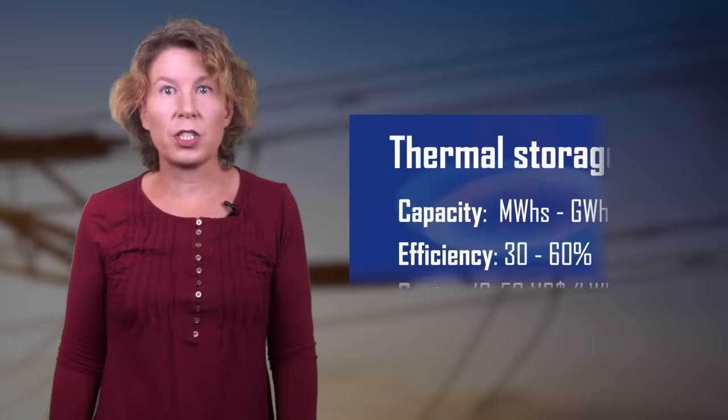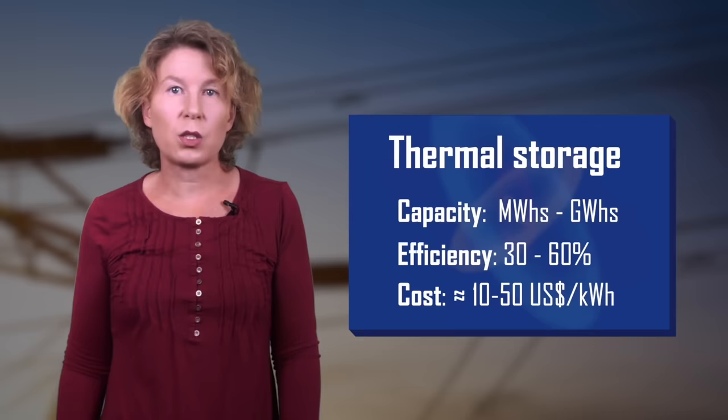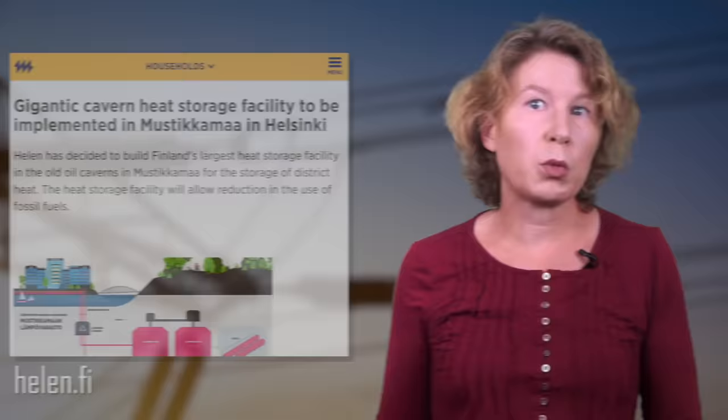Another option is thermal energy storage — you heat a material, insulate it, and then use the heat to drive a turbine or use it directly for heating. You can also do this by cooling a substance, which is called cryogenic energy storage. The efficiency typically ranges from only 30 to 60 percent, and since no insulation is perfect, energy gets gradually lost. It's worth noting that some countries use thermal storage to store heat directly, which is much more efficient. The Finnish company Helenoi uses a cavern of 300,000 cubic meters to store warm seawater in summer, giving about 11.6 gigawatt hours.